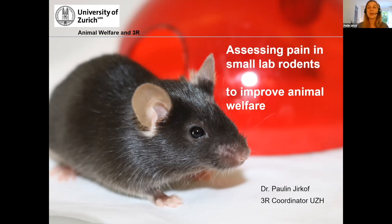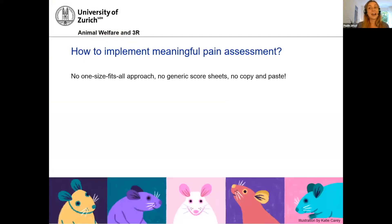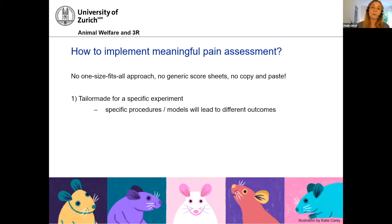When I talk about lab rodents, I mainly talk about mice, but there are also some rat examples. The first thing I want to highlight is that if you want to implement a meaningful pain assessment — which is a prerequisite for every good pain management scheme — we have to keep in mind that there is no one-size-fits-all approach. What I often see are very generic scoresheets, probably copy-pasted from one experiment to another, and I would highly recommend not doing that, because specific procedures and models will lead to different pain states and very different pain behaviors.